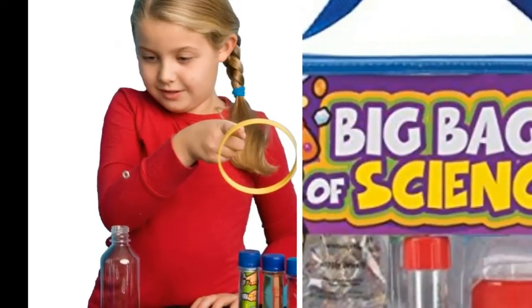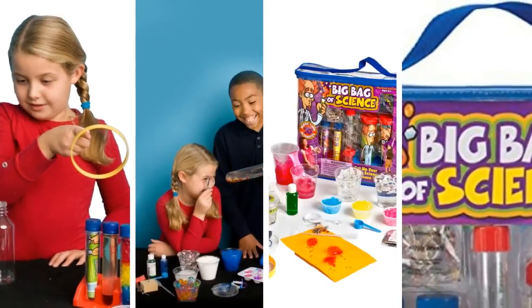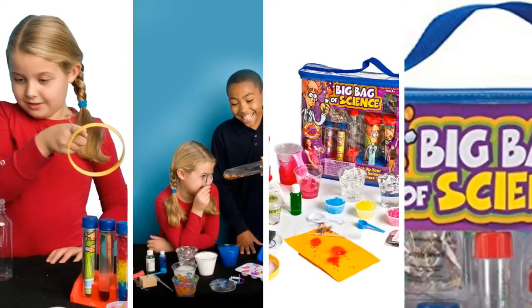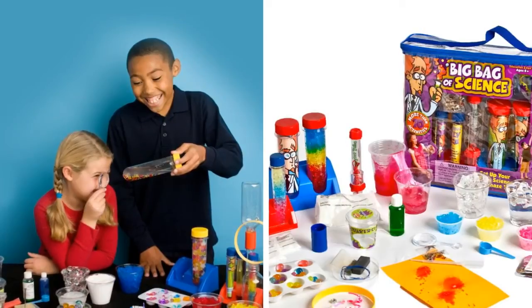Introduce your child to the exciting world of science with a big bag of science. Kids aged 8 years and older can perform more than 70 experiments with this kit, allowing them to explore mind-stretching science principles while having fun.